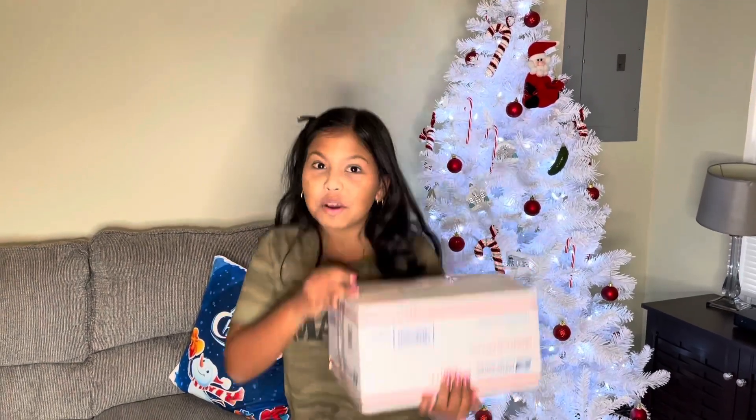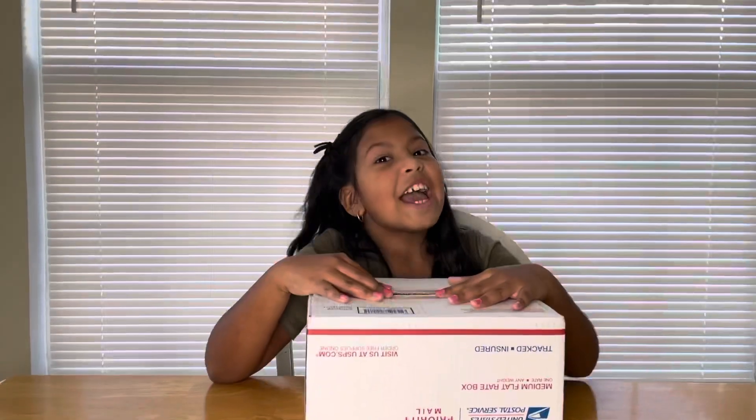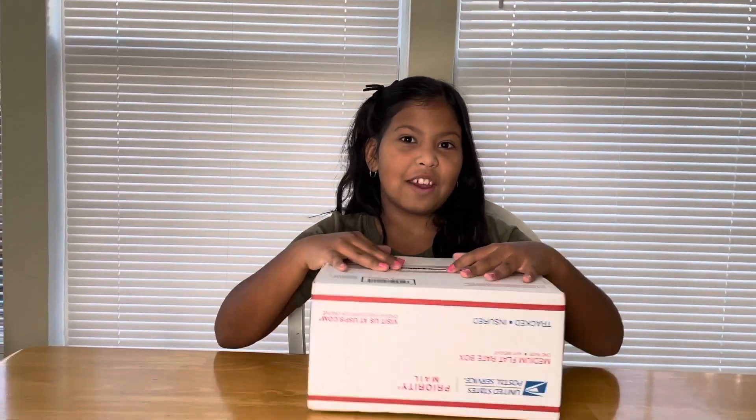I got this box full of fidget toys from Farron Mouth shop. Let's see what's inside. Okay mom, are you ready to open the Farron Mouth fidget pack?